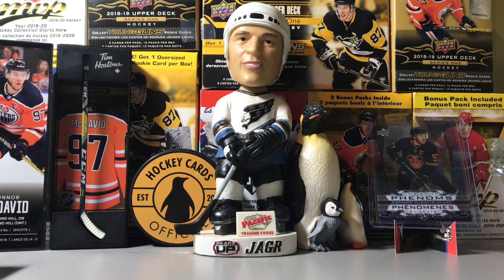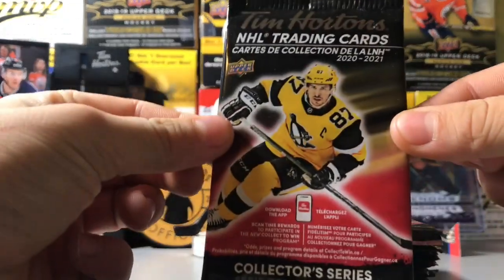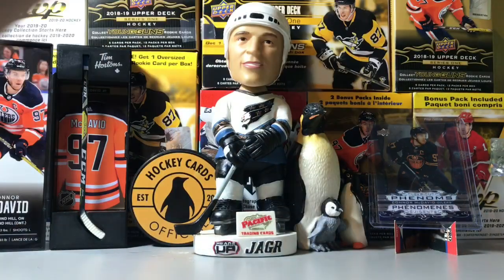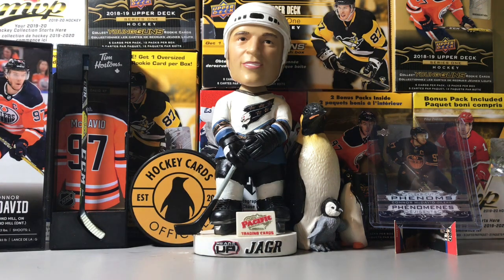Hello guys, what's up? It's Ben and Sam from HockeyCardsOfficial and today we will be breaking some more NHL trading cards from Tim Hortons. Really excited to do this. We have the Connor McDavid stick from the Tim Hortons promo a few months ago and clear-cut phenoms from one of our previous videos.